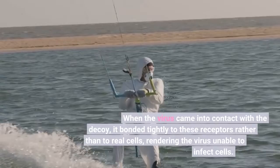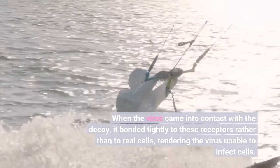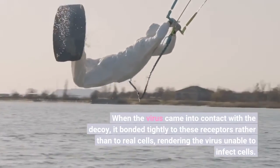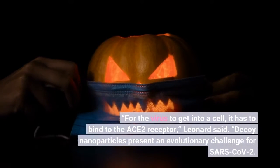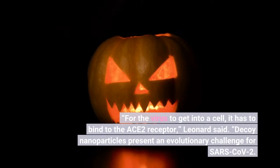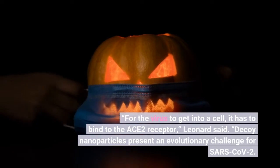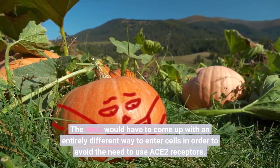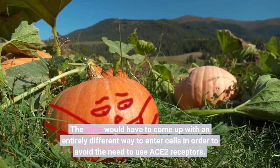When the virus came into contact with the decoy, it bonded tightly to these receptors rather than to real cells, rendering the virus unable to infect cells. "For the virus to get into a cell, it has to bind to the ACE2 receptor," Leonard said. Decoy nanoparticles present an evolutionary challenge for SARS-CoV-2 — the virus would have to come up with an entirely different way to enter cells in order to avoid the need to use ACE2 receptors.